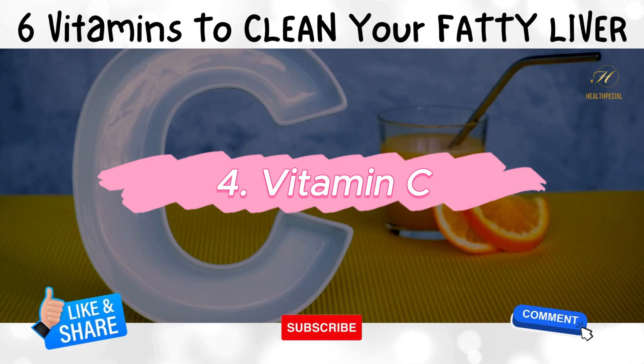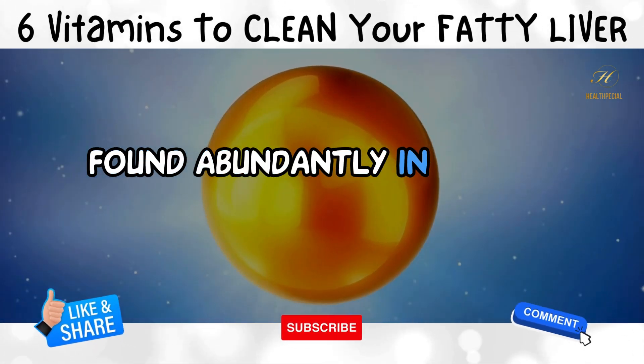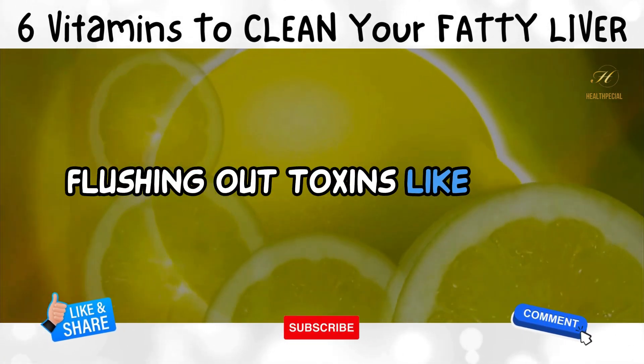4. Vitamin C — the detox dynamo. It's like the cleanup crew for your liver, found abundantly in those tangy citrus fruits. Keep those oranges and lemons rolling in to help your liver stay squeaky clean, flushing out toxins like a pro.